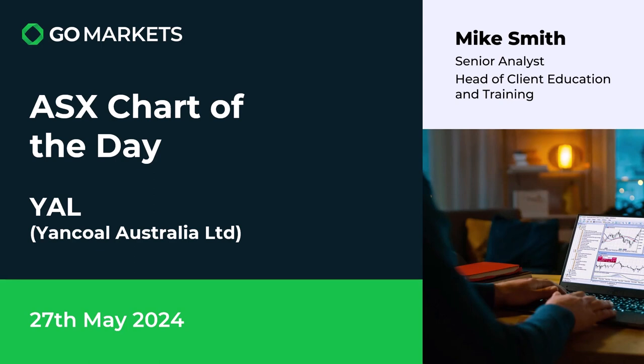Welcome to your ASX chart of the day. Today we're looking at Gancol Australia Limited. We actually featured this as a chart of the day recently, and we've had some additional price action on this which makes it worth some consideration.